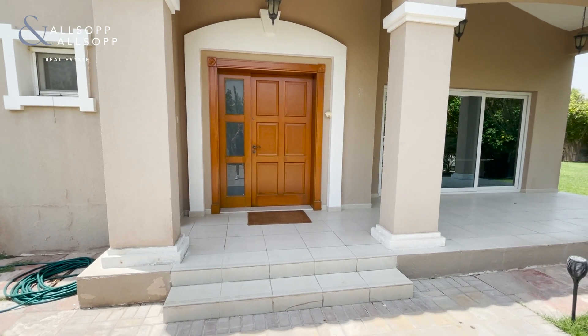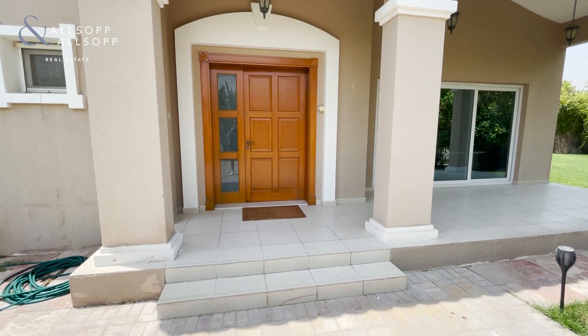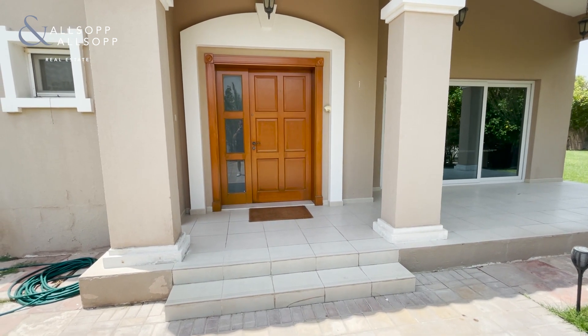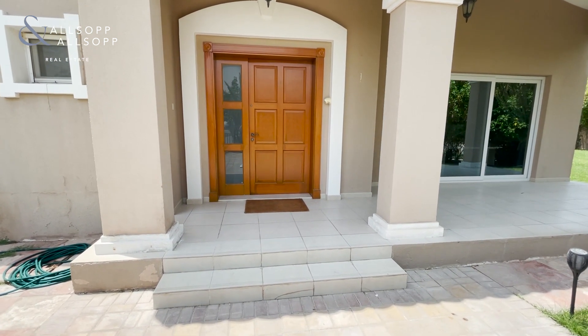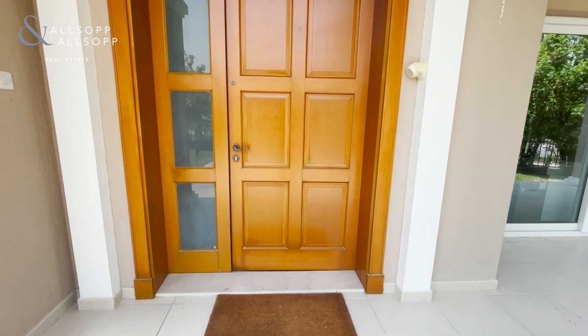Hi there, this is Morgan from Allsopp and Allsopp Real Estate, today providing you with a video tour of this four bedroom one-level bungalow in the Green Community West. As we come on in, to the right immediately will be the living and dining quarters.